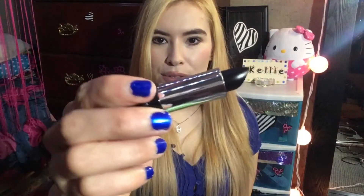And then I got this Kat Von D Studded Kiss Lipstick. I actually haven't tried this lipstick yet. This is the little model that it comes in, and it's black — so it's super cute. But I haven't tried it yet.